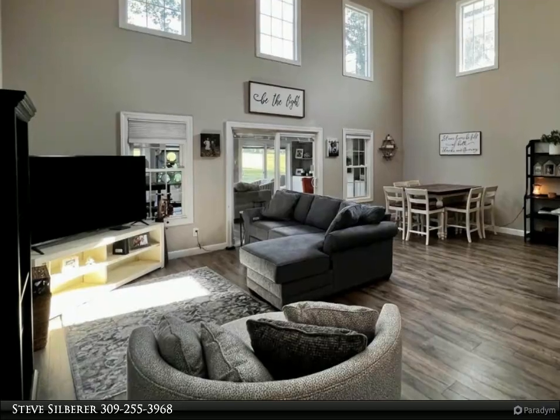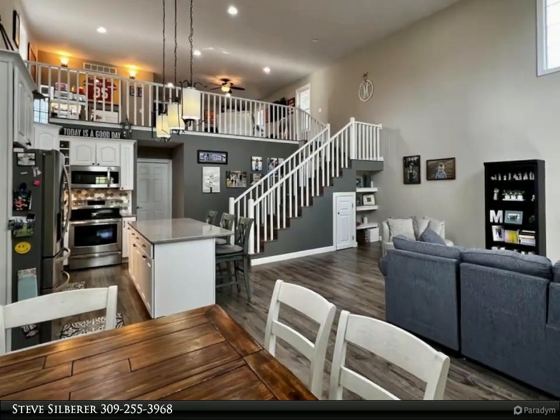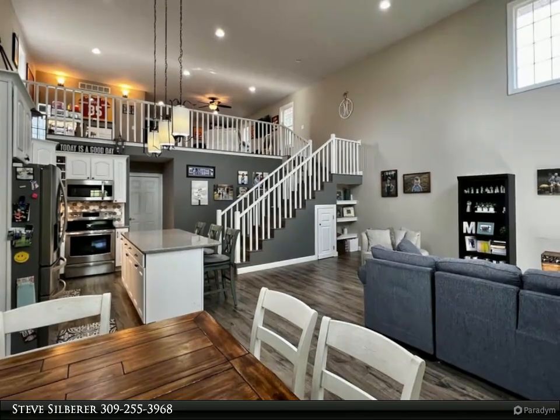The main level of the home also has a large master bedroom with walk-in closet and ensuite bath, bedroom or home office, and laundry with half bath.